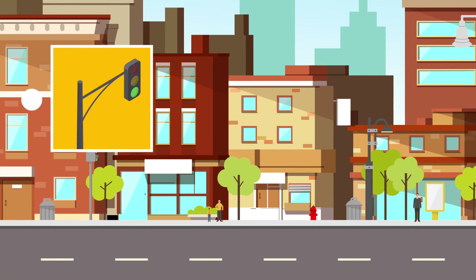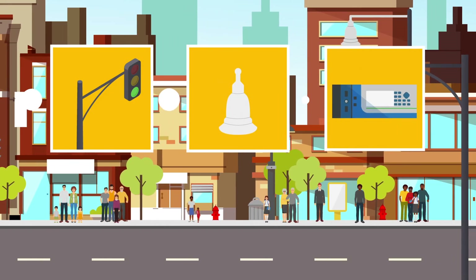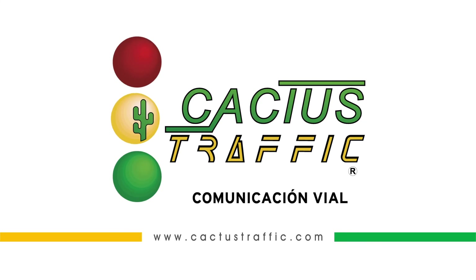Together we can create the smart city we want to live in. All this is possible, encouraging the participation of the public and private sector. Do you want more information? Visit us at www.CactusTraffic.com